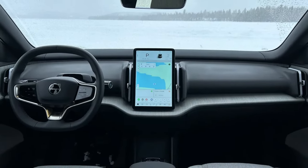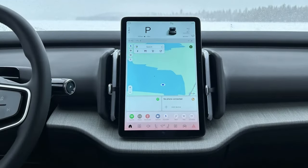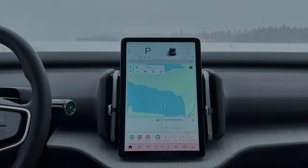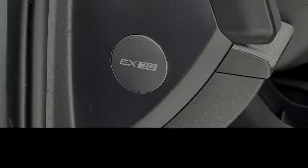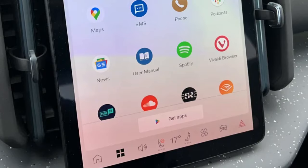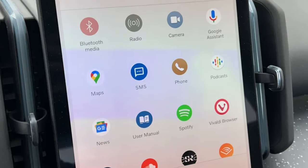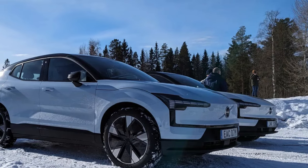The EX30 is lightweight for an EV, coming in at just 4,140 pounds with AWD or 3,858 pounds with RWD — which comes in handy on ice. The Björn Träsk ice track just outside the hamlet of Gälträsk is not easy to get to. First, you must find your way to the Baltic-adjacent town of Luleå, Sweden — one of the most bustling towns in remote northern Scandinavia, hosting a small airport with about nine arriving flights per day. Luleå is far enough north that it's covered in a permanent blanket of snow from November until spring.